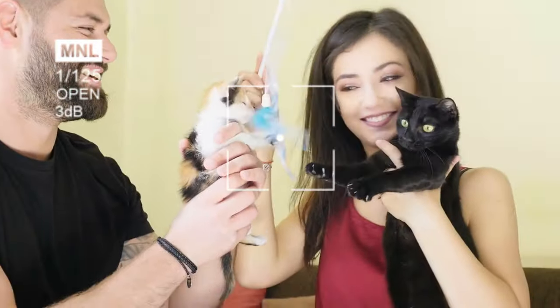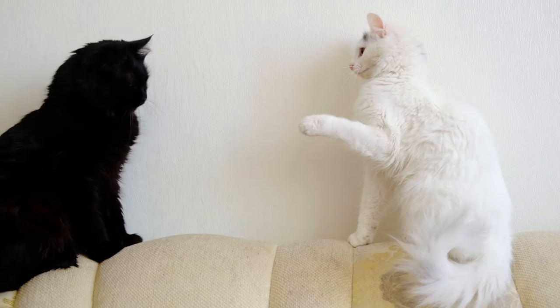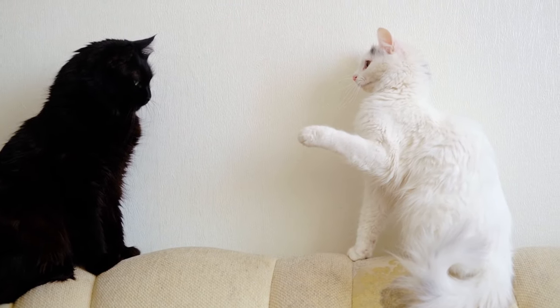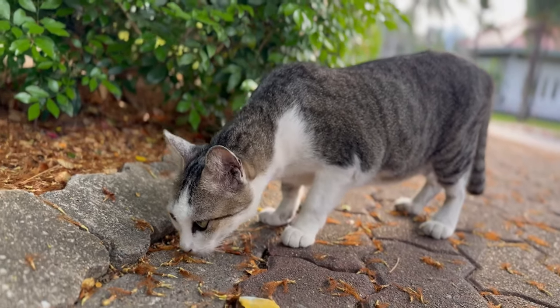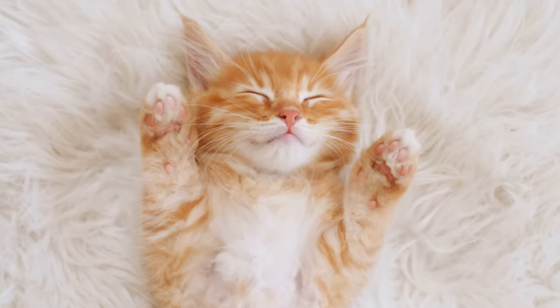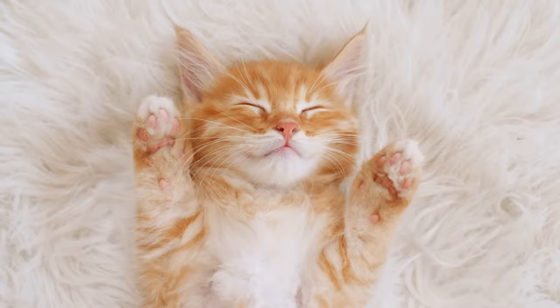Hey, attention all cat lovers! Tired of your playful cat wreaking havoc, ignoring your pleas, or not understanding your commands? Don't worry — in today's video we'll explore the finer details of the different perspectives on cat communication that, as always, surprise us.